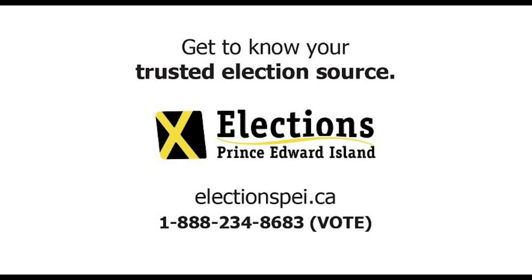For more information visit electionspei.ca. Elections PEI is your trusted election source.